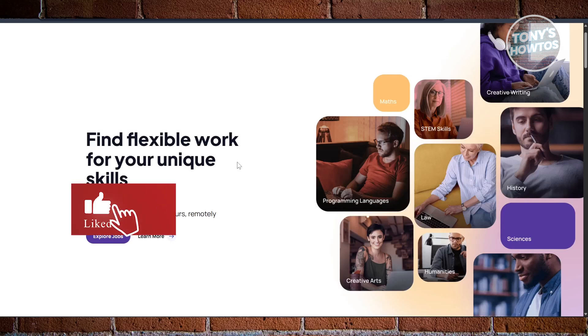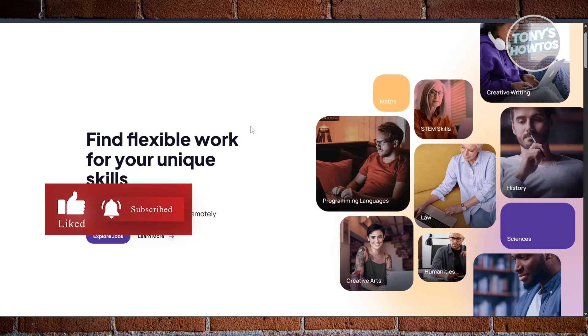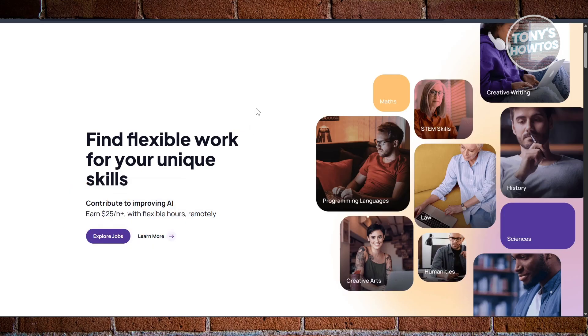Hey guys, welcome back to Tony's how to use. In this video, I'll be showing you the top 5 AI training jobs for beginners that are hiring remotely.